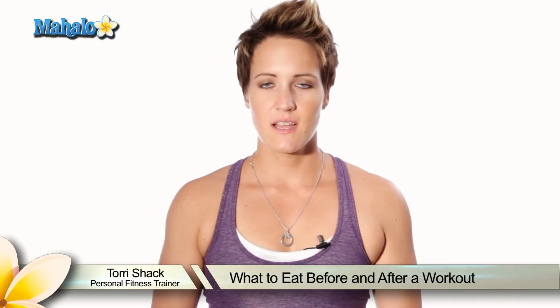Hi, I'm Tori Shaak, personal fitness instructor with over five years experience. I'm going to help you get fit for your wedding by telling you what to eat before and after your workout.